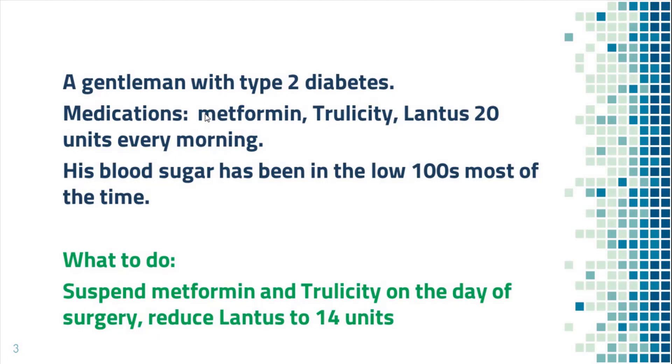This is a gentleman with type 2 diabetes. His medications include Metformin, Trulicity, and Lantus 20 units every morning. His blood sugar has been well controlled, mostly in the low 100s. He will have surgery tomorrow. Since Lantus is a long-acting insulin, he should take 30% less Lantus on the morning of surgery, which is 14 units.